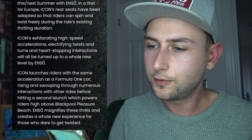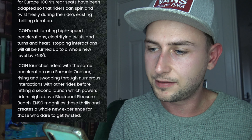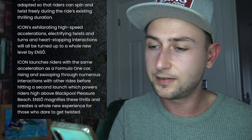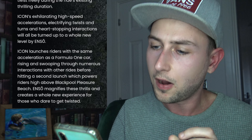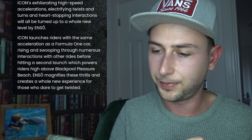Icon's exhilarating high speed accelerations, electrifying twists and turns, and heart-stopping interactions will all be turned up to a whole new level by Enzo. Icon launches riders with the same acceleration as a Formula One car, rising and swooping through numerous interactions with other rides before hitting a second launch which powers riders high above Blackpool Pleasure Beach. Enzo magnifies these thrills and creates a whole new experience for those who dare to get twisted.